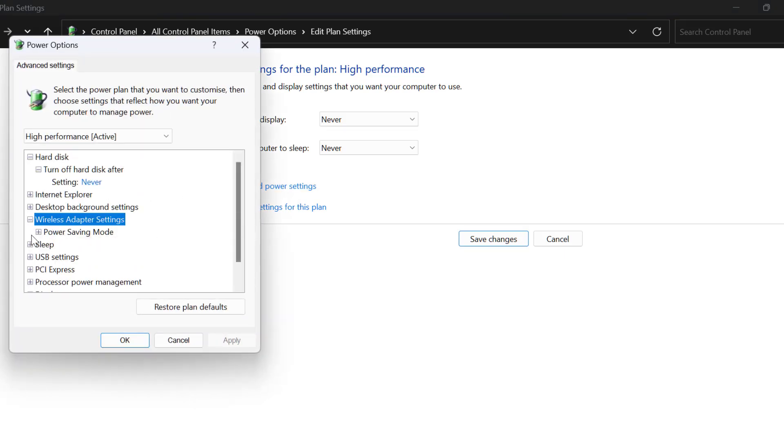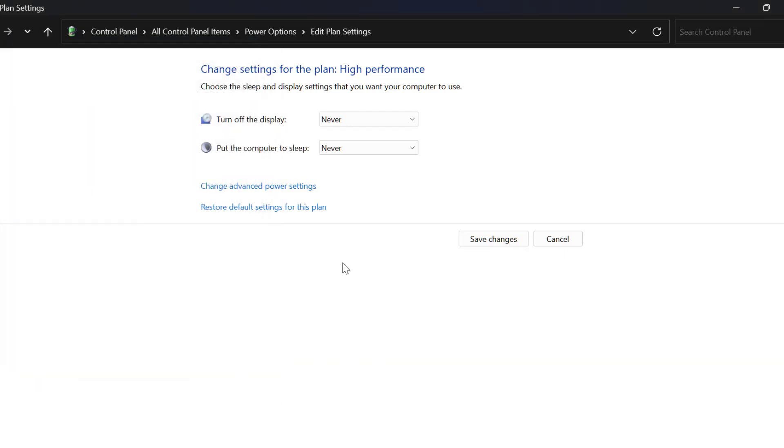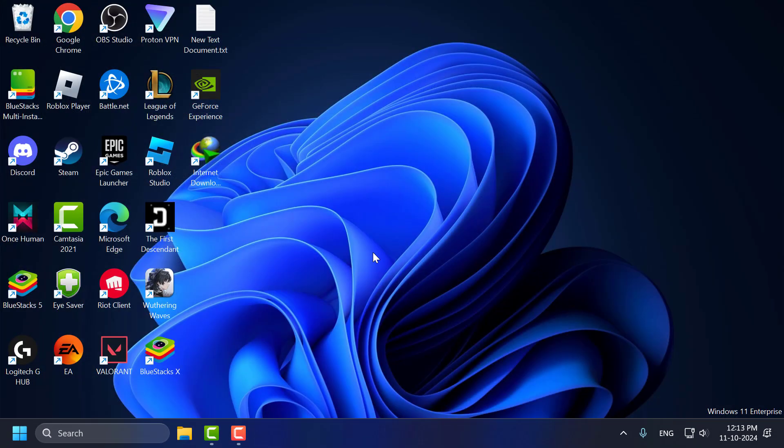Expand the Wireless Adapters section and expand Power Saving Mode. Click on the setting, open the dropdown, and select Maximum Performance. Then select Apply and OK to save changes. Now select Save Changes and close.